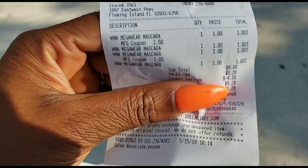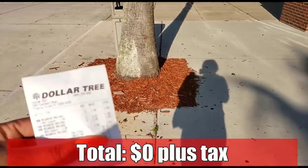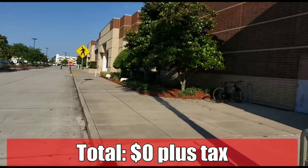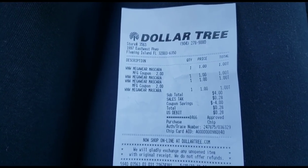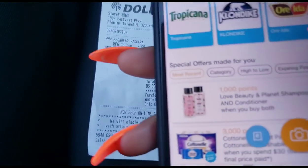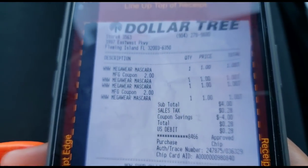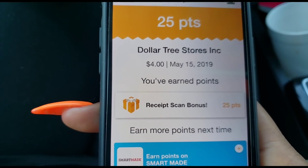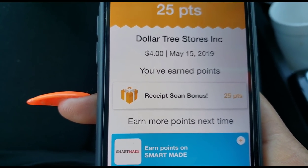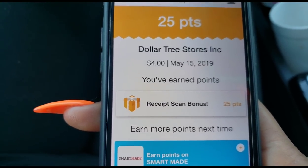My total came out to $4, but after my coupons I only had to pay 28 cents — and that was just Florida tax. All four mascaras were free! Now we're going to scan our receipt on Fetch Rewards and see if we actually get anything back. Everything was free, the only thing I paid was tax, but let's go ahead and pull up Fetch Rewards, hit that scan button, scan the Dollar Tree receipt — oh my gosh, I didn't spend anything except for tax and they still gave me points back! This app is so amazing.